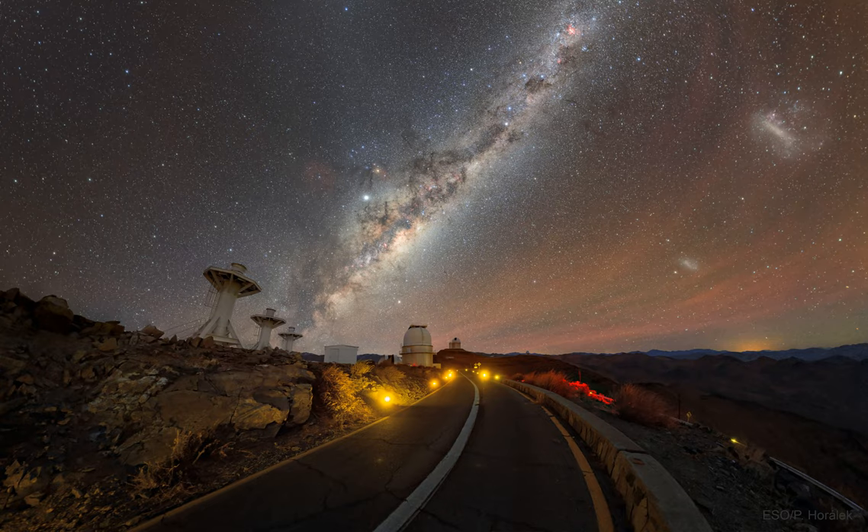NASA's APOD Update of March 15, 2022: A Road to the Stars. Pictured, a very scenic road to the stars. The road approaches La Chela Observatory in Chile, with the ESO's 3.6-meter telescope just up ahead.